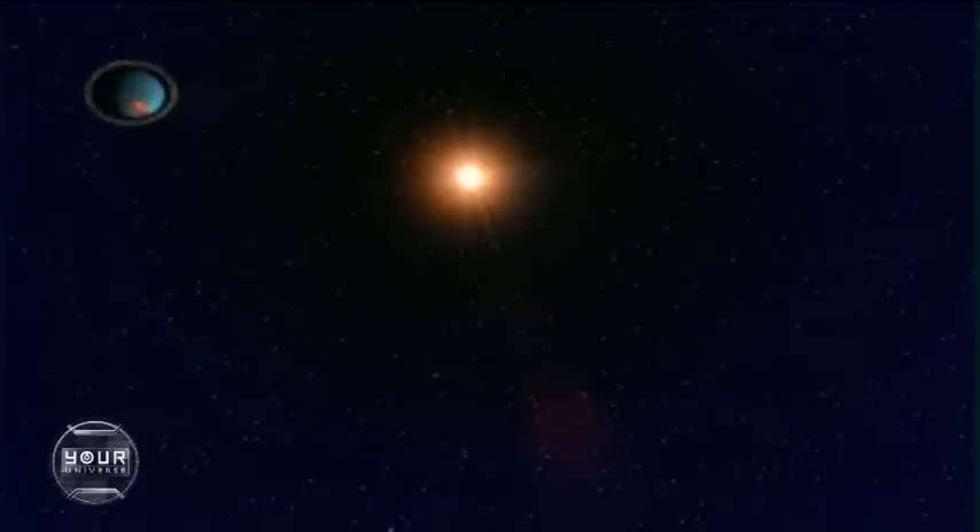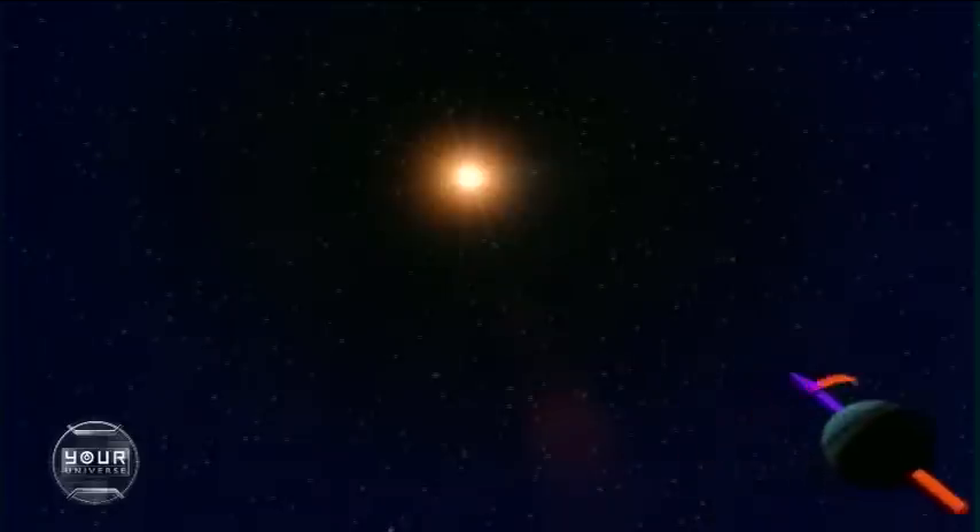A planet knocked completely over on its side. Dazzling clouds of methane — the brightest clouds anywhere in the solar system.